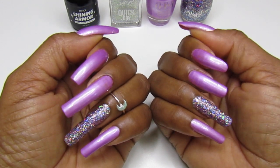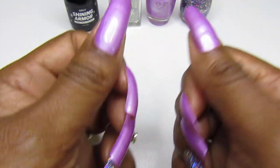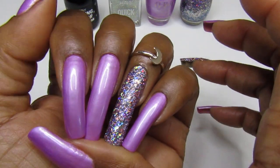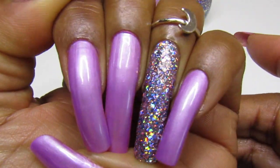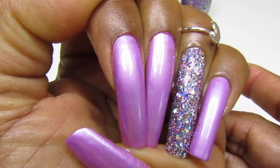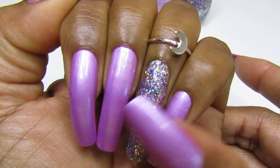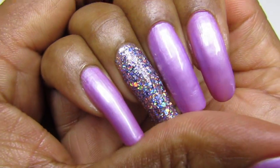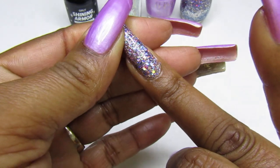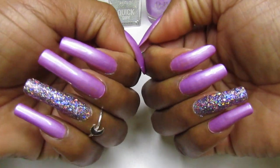Alright guys, happy Sunday! Love you guys so much, thanks for watching. I'll see you Tuesday for the swatch video. Look how pretty that is — the sunlight is going to hit it and blind me, I have to wear shades this week! So freaking pretty. Take care, happy Sunday, and let me know what you're rocking this week. Love you guys, bye!